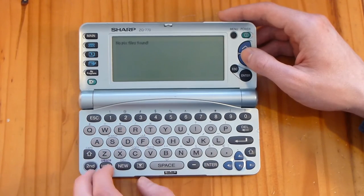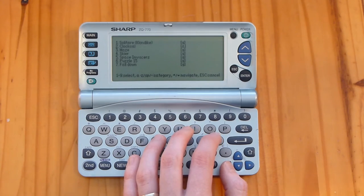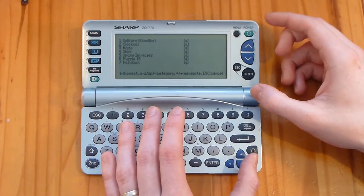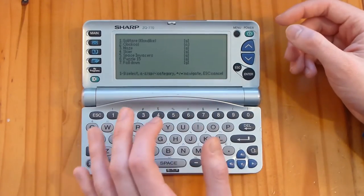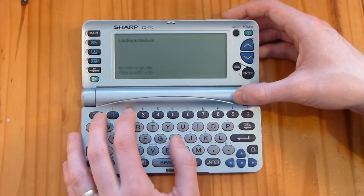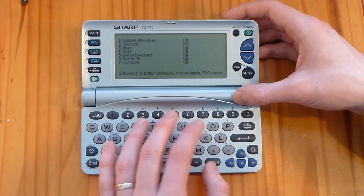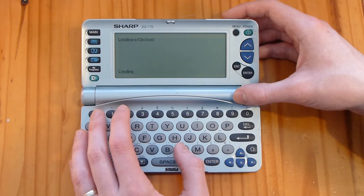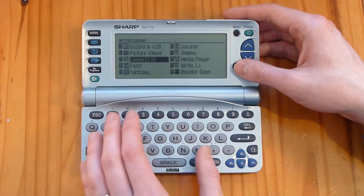We've got a picture viewer - no pixel files found, they're gone. And Loader - oh this is cool. Because there was a limit where you could only have ten programs stored on the My Programs page, this allowed you to store binary data in the memo section and then load them into memory. So you could get around the program limit. If I press run - oh it does load it. Oh okay, so you can run it like that.